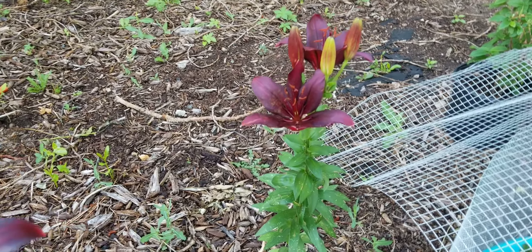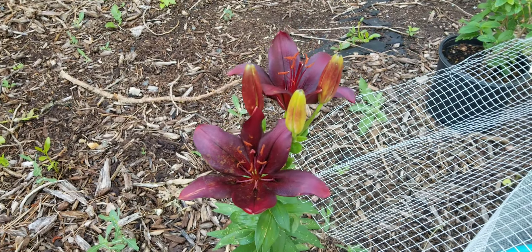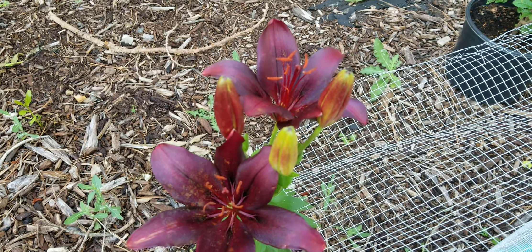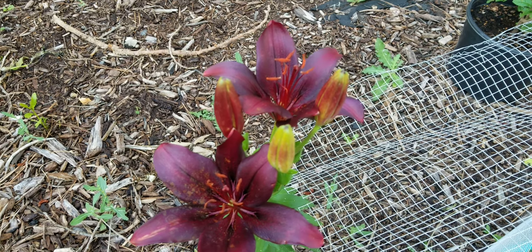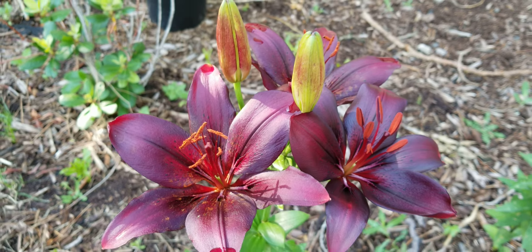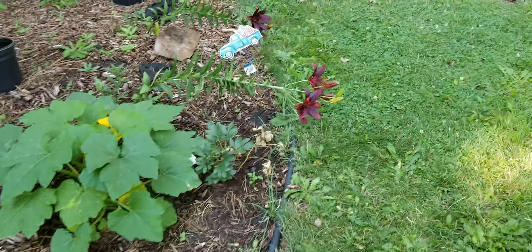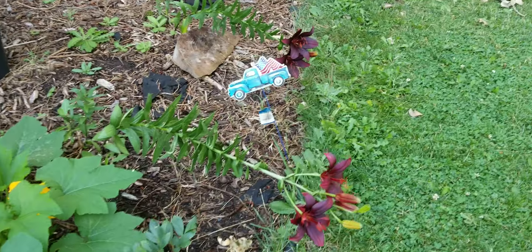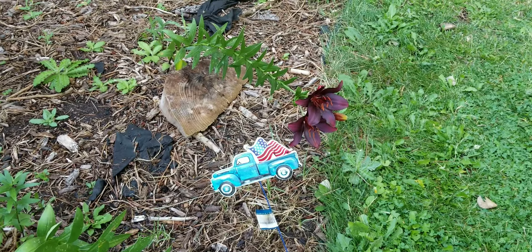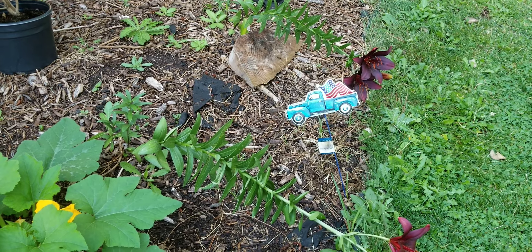The black lilies have finally bloomed and they are not black — they are just really, really dark red. I don't think the camera is going to give them justice because it shows up lighter than what it really is. They are a lot darker than they're showing up on camera. A couple of them have gotten so heavy with blooms that they fell over, so they're just kind of laying down. We're going to have to tie them up today because they've got a couple more blooms to happen. The blooms are just really, really big in comparison with the stalks.